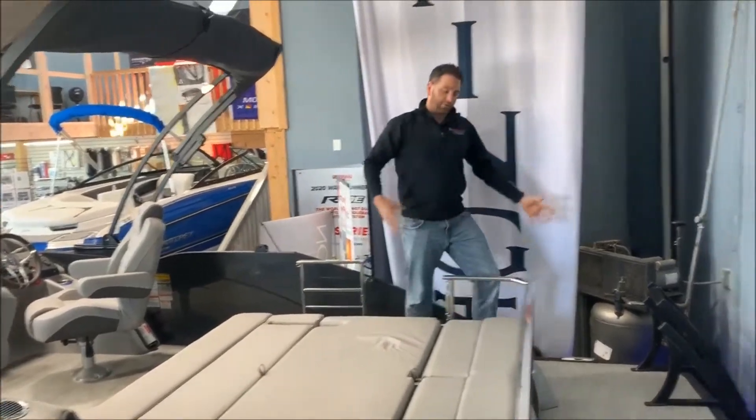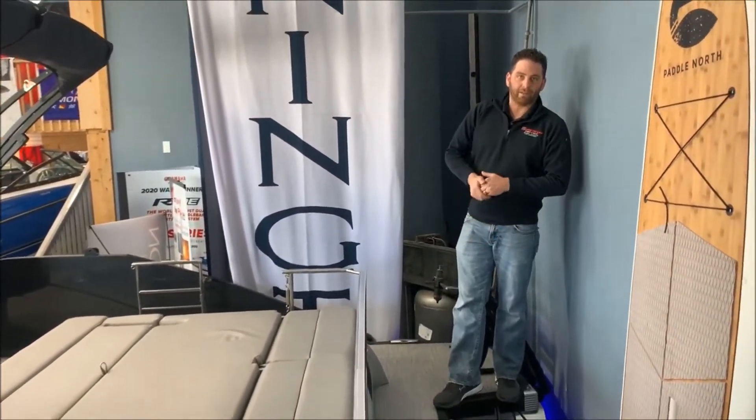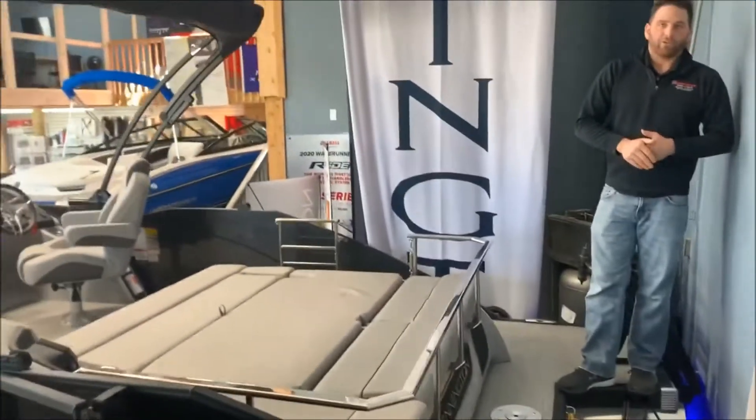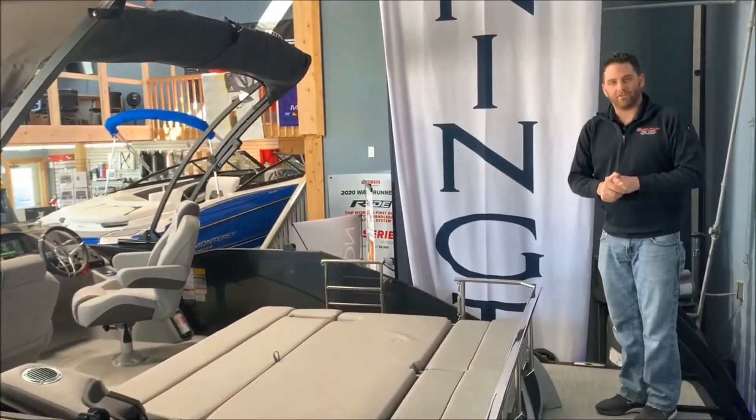Also introducing in the back a nice big swim platform, giving you the full rear speaker with the stainless steel Bennington grill, and a removable ski pylon. Folks, thank you for visiting with me — it's been my pleasure. I look forward to seeing you soon.